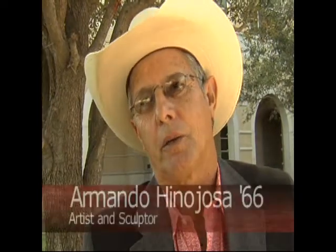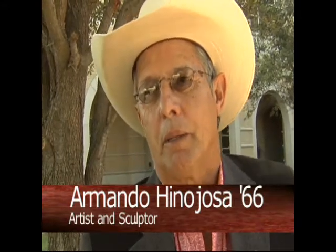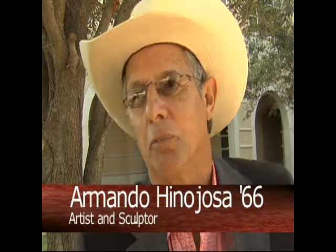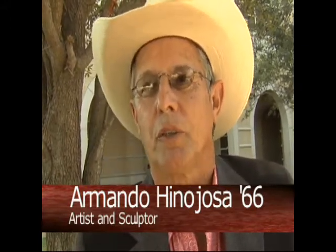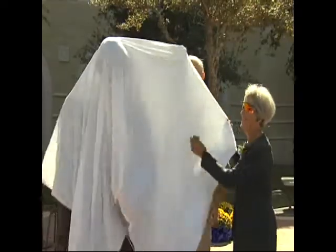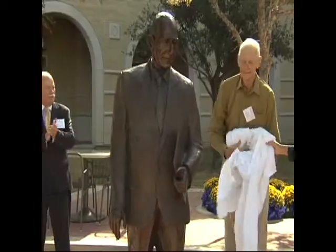I think the kids that are going right now probably cannot relate to it like the ones that were here when he was around, but they know about him, and this is the person that provided this building for them. So I think it's very important for them to know who he was and to see a sculpture of him and have a place to actually relax and drink coffee or something, and he'll be there with them. The statue was unveiled October 21st in commemoration of the complex's tenth anniversary.